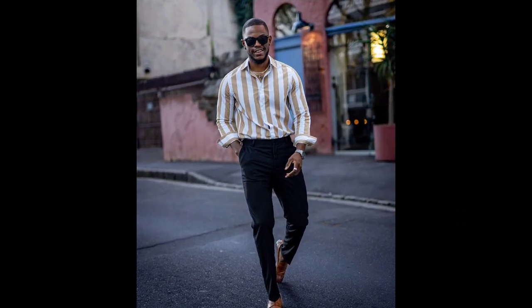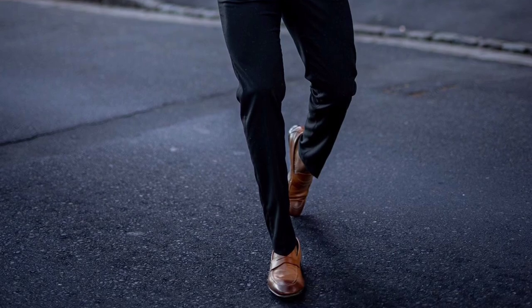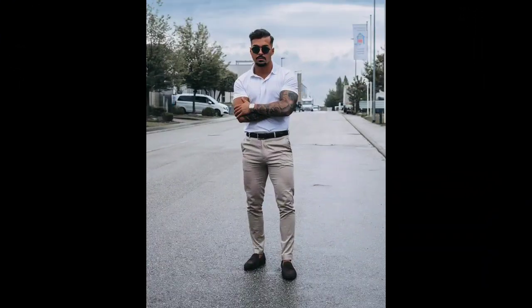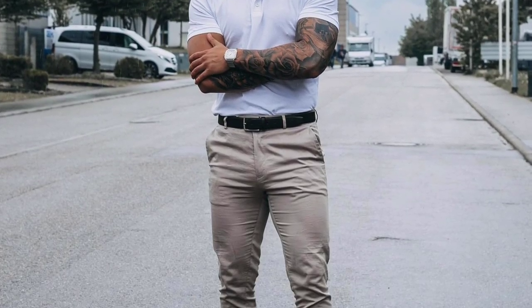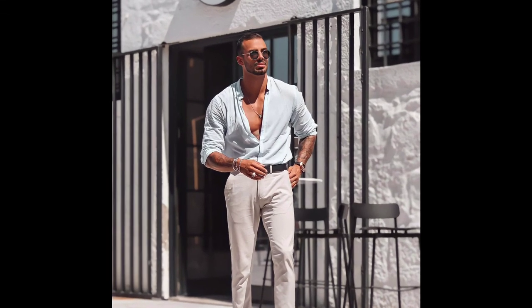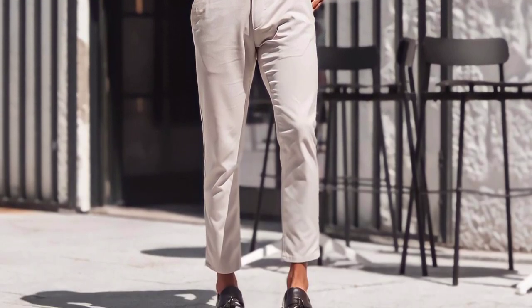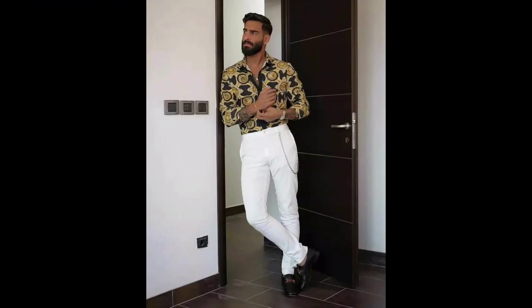For the next outfit you can try a golden striped shirt with black pants and tan color loafer. For the next outfit you can try a white polo t-shirt with cream pants and black loafer. For the next outfit you can try a blue shirt with cream pants and black loafer. For the next outfit you can try a pattern shirt with white pants and black loafer.